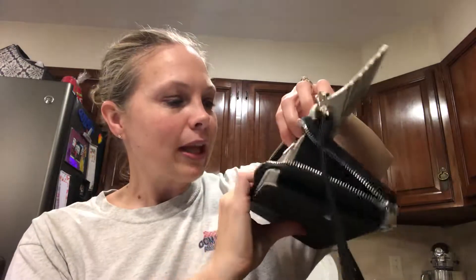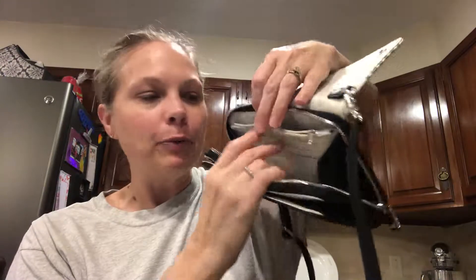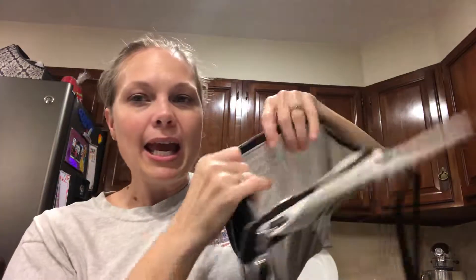I have it zipped open — here's a little pocket you can put change in. There's another pocket in the back; you could put your cell phone in the back, or I would put my cash in the back. And then there's a nice big pocket in the middle.